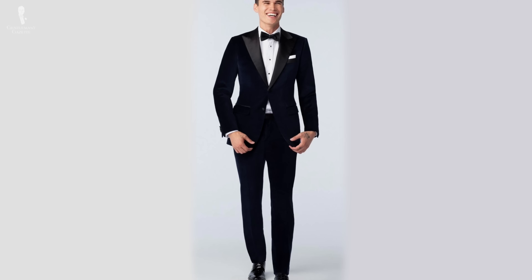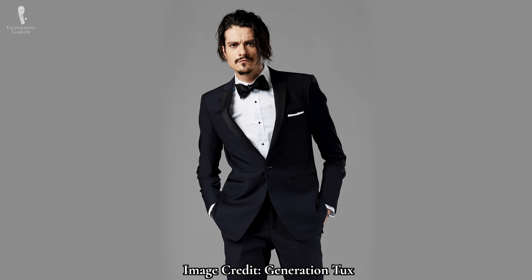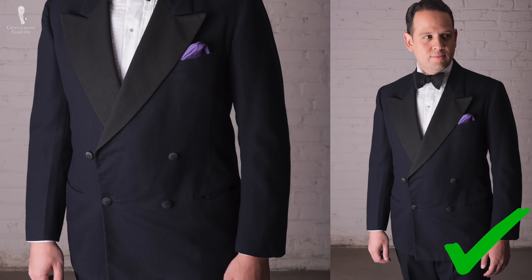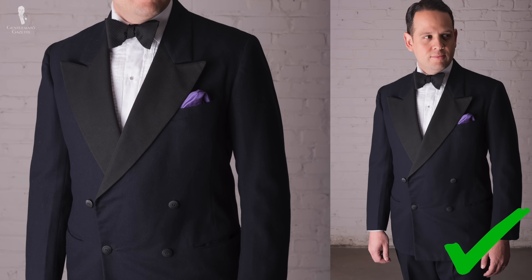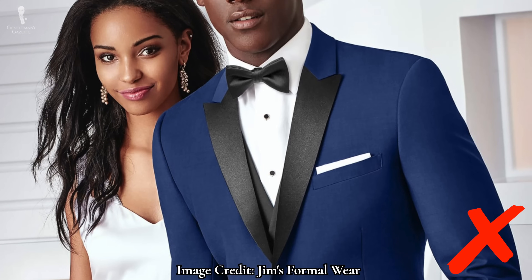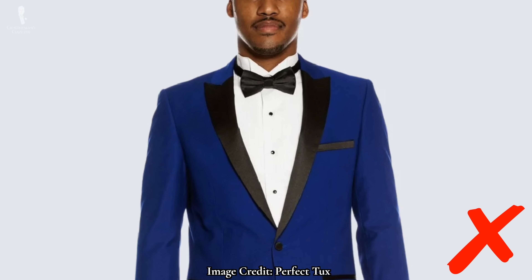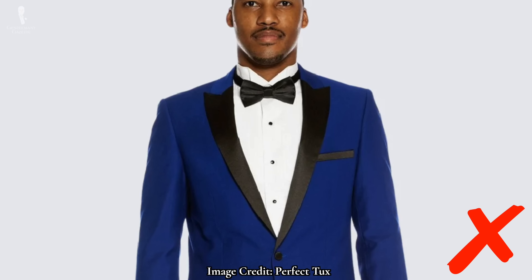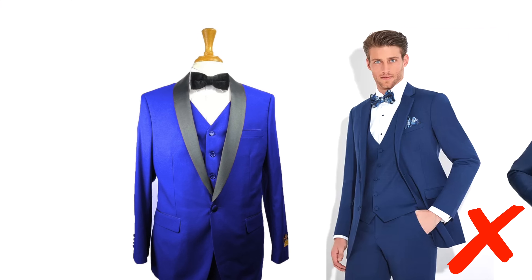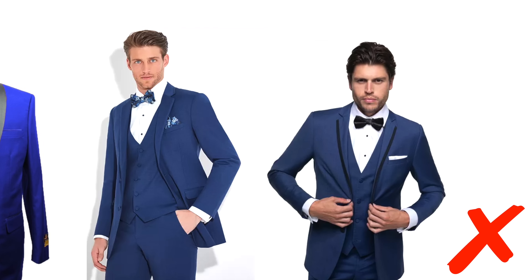Midnight blue has remained a popular choice for formal menswear ever since its introduction and, because it so closely resembles black, it's still a stylish alternative for your black tie ensembles. Less elegant, however, is the slow creep of lighter and lighter shades into modern black tie looks. This is clearly high noon blue, not midnight blue. In other words, if it's obvious that your midnight blue isn't black, then you're probably not wearing midnight blue.